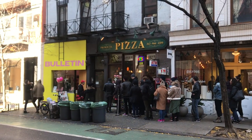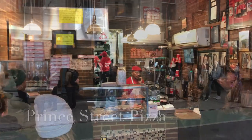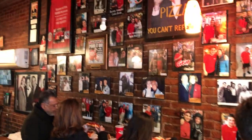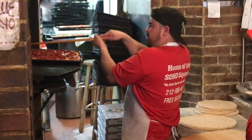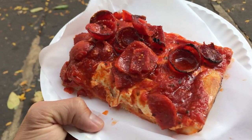My favorite slice joint — look at this line — Prince Street Pizza. I'm glad I beat this line; I'd never wait that long. But you have to go — Prince Street Pizza is my favorite slice in all of NYC and I will argue that to the death. You have to get their pepperoni slice — that is what you go for, that is what they're known for. Look at those crispy little pepperoni cups!